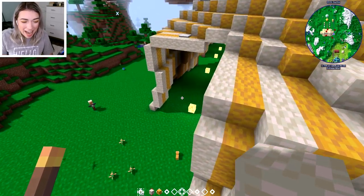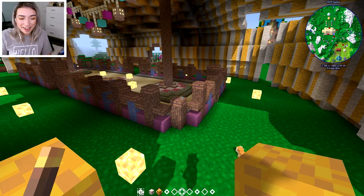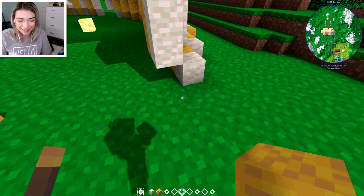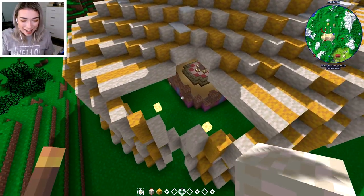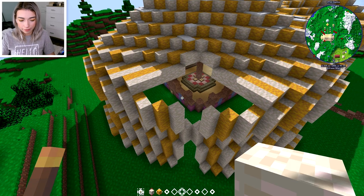I don't even care how ugly it looks; I'm just so excited to have it done. Have I completed any builds yet? I don't think I've completed any of the builds that I've started. Welcome to my channel, my name is Shovel. All the corners are now the same. Oh my gosh, I can't believe I'm actually doing this. From here I kind of just need to close the top and I can kind of do that however I want.